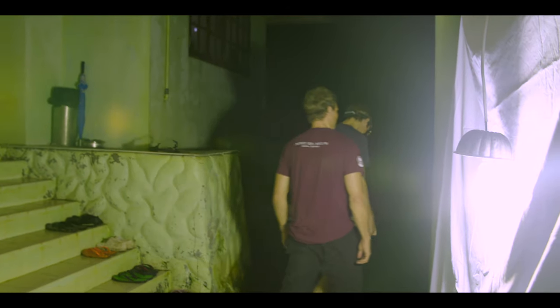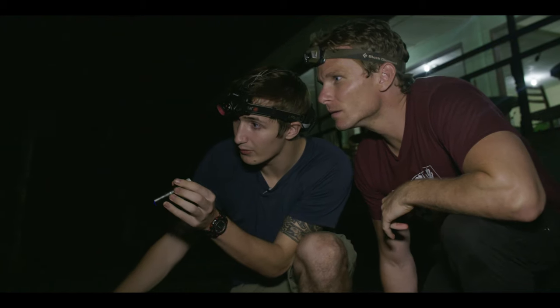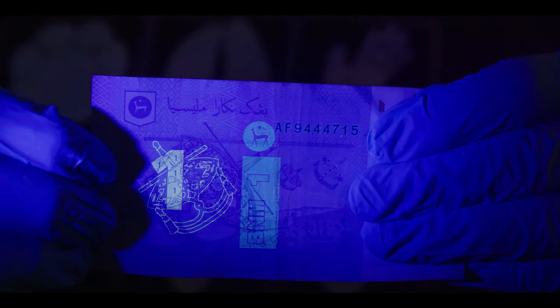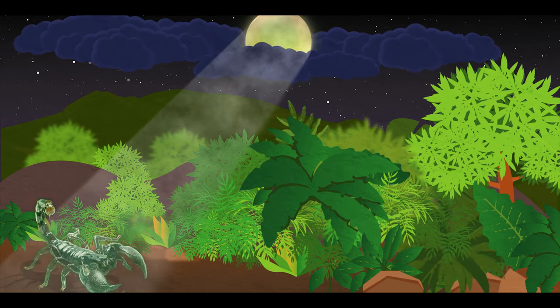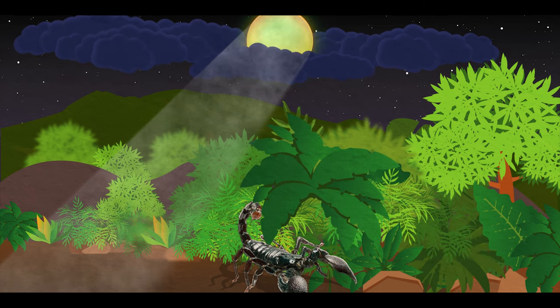We have a Malaysian forest scorpion. Now this is a little UV torch. If we turn our headlights off and turn this on, we should be able to get the scorpion glowing. Wow, that is incredible! It's not just scorpions that fluoresce — our teeth do too, and it's also used in banknotes for security. It's thought that scorpions fluoresce to protect themselves. A substance in their exoskeleton causes them to glow under UV light. If they glow too bright, they'll stay hidden, keeping them safe from waiting predators.